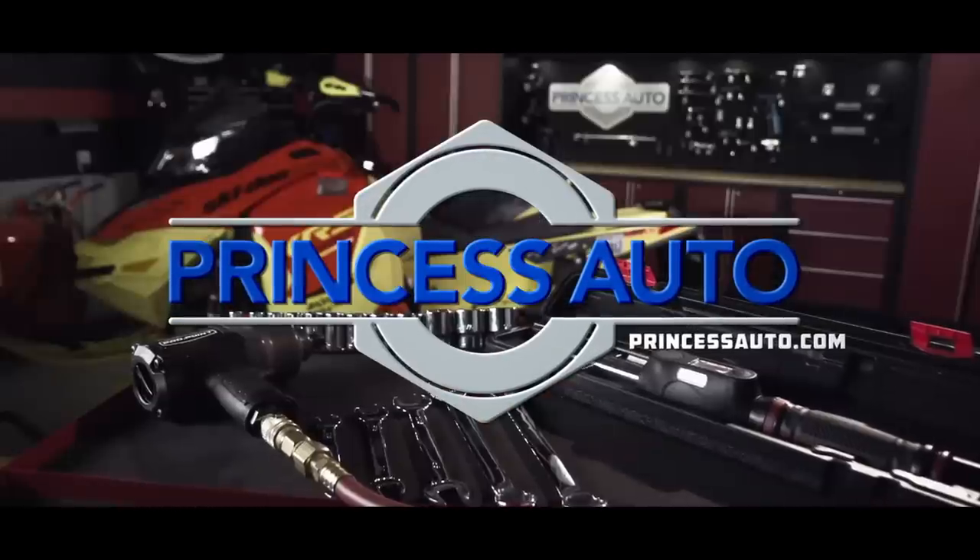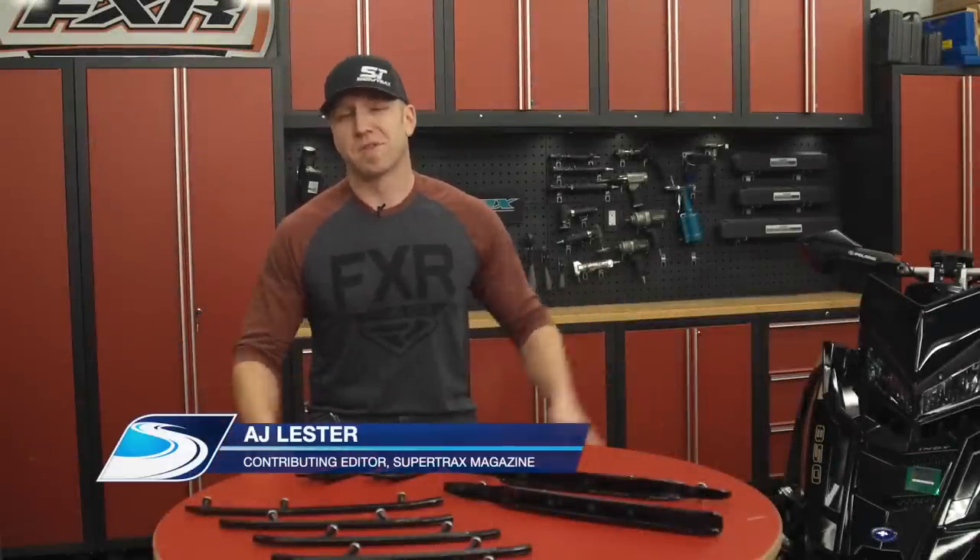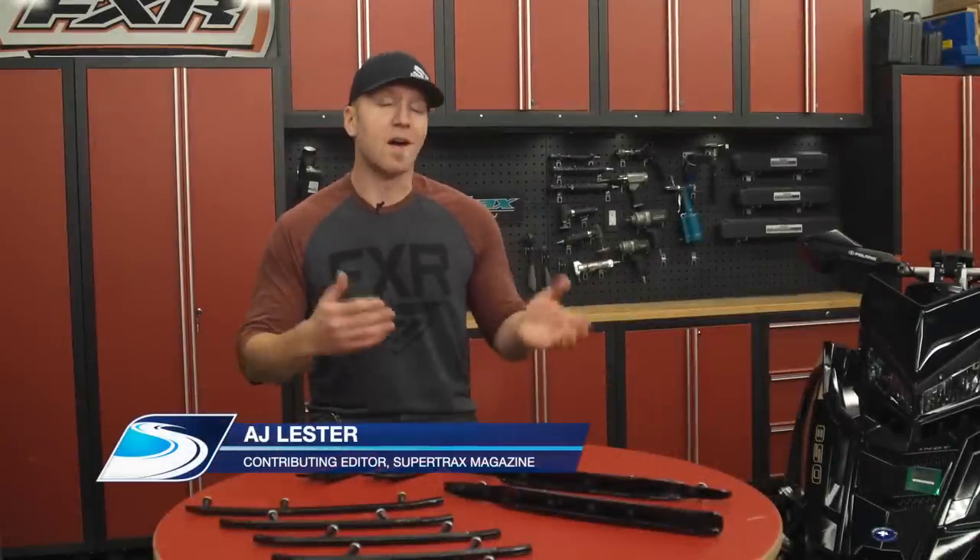Trail Tech is sponsored by Princess Auto — a unique world of equipment, tools and more. There are many misconceptions when it comes to traction products on your sled and what they are and are not doing. Today I hope to clear the air of some of these myths and get you pointed in the right direction. Sites such as Woody's online application guide are a great place to get you started.